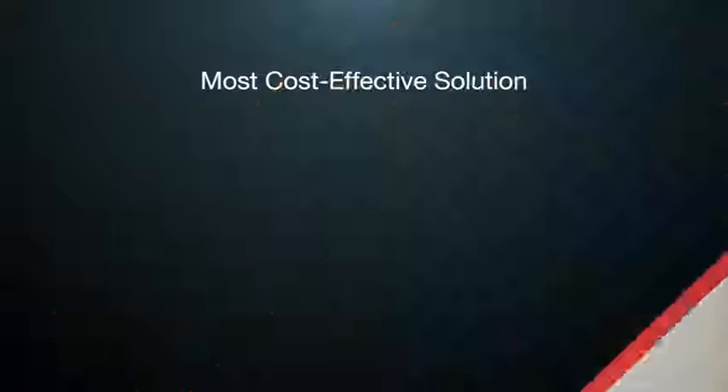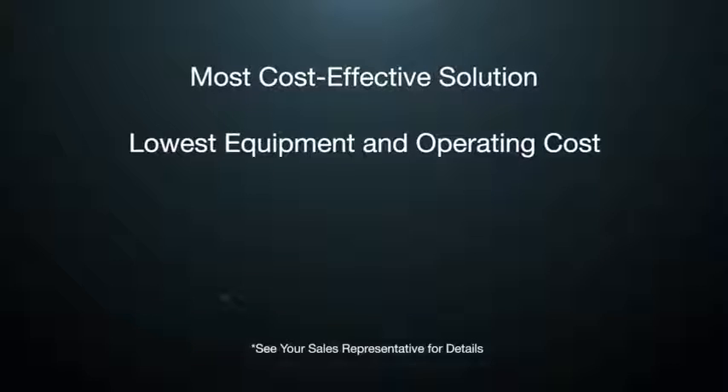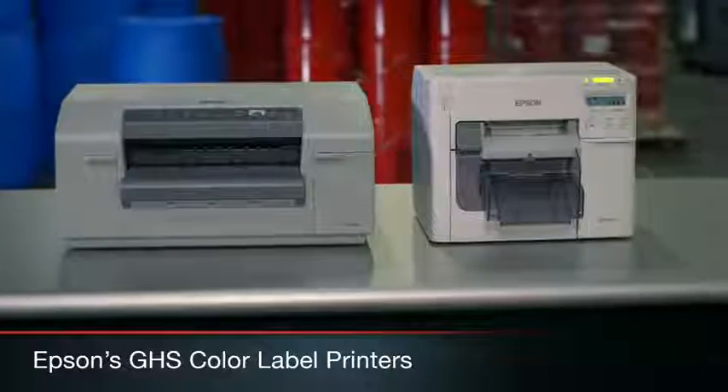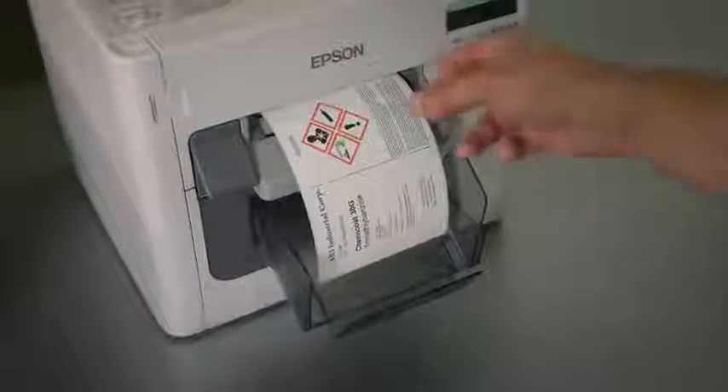And it's the most cost-effective printing solution in its category, with the lowest upfront cost and lowest operating costs for the most durable label. With a legacy of cutting-edge industrial printing and reliability in demanding environments, Epson now delivers fast, efficient, and durable GHS color label printing to your company floor.